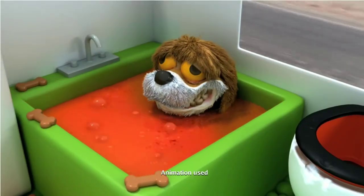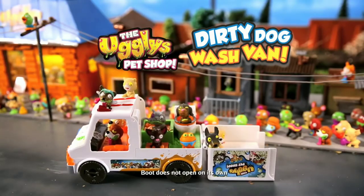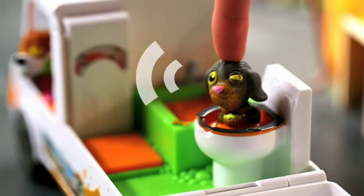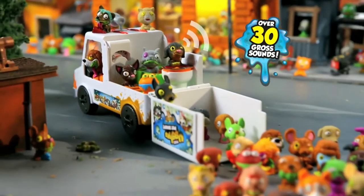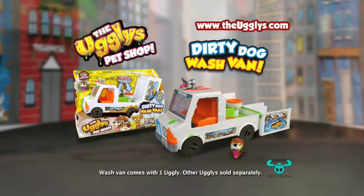It's wash day for these ugly pets! Clean them up with the Dirty Dog Wash Van — it's the Ugly Pet Shop! Pop them in the bath, coil it, and more to make over 30 disgusting sounds! The Ugly Pet Shop Dirty Dog Wash Van, out now — each sold separately.